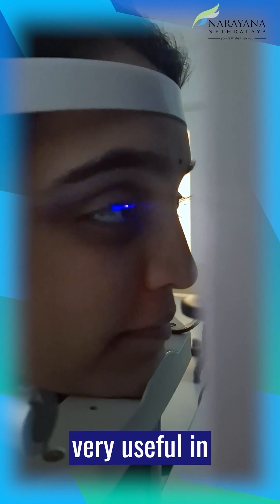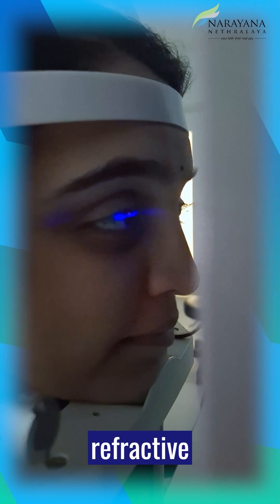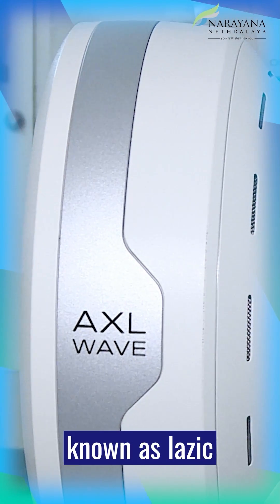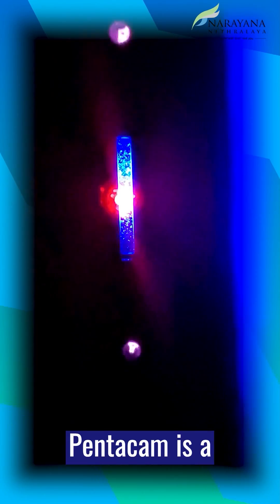All these factors are very useful in planning refractive surgery for the patient. Laser refractive surgery, otherwise known as LASIK, or surgeries like SMILE or PRK, require precise detection of the corneal structure before proceeding with the procedure. In these cases, Pentacam is a very useful tool to look at various points of the cornea.